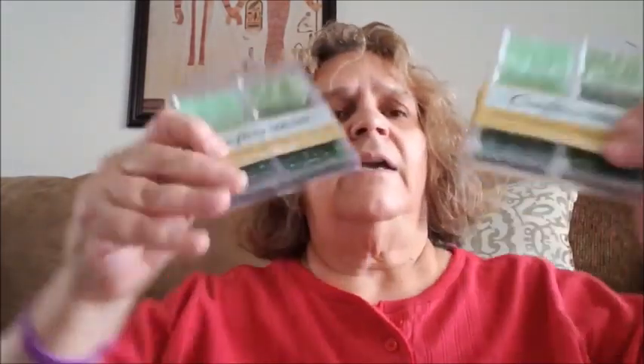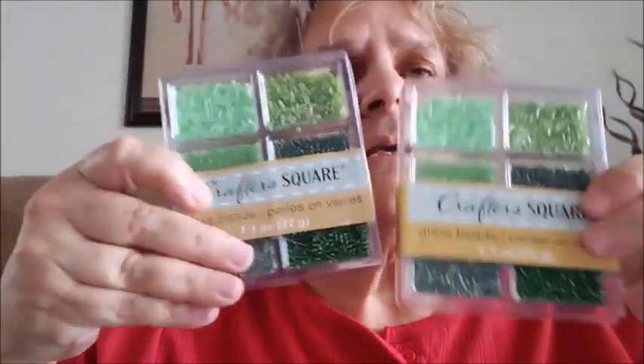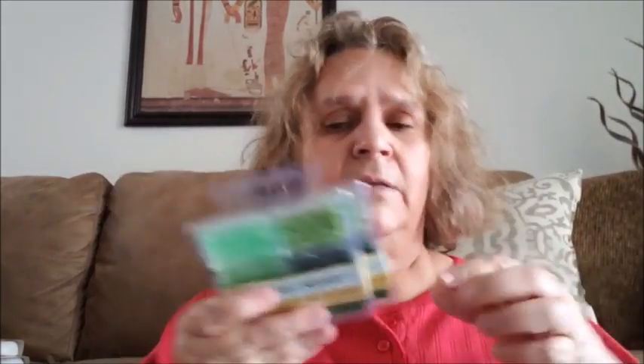I got two packs of the Crafter's Square glass beads in green. I have a couple packages of green already, so I'm going to take them all out and put them together. I'm going to use these for shakers or pocket letters, or loaded bags. I'm going to make a loaded bag for Easter as a giveaway and send it out before Easter. I got this color because I like it — I got some other colors as well.